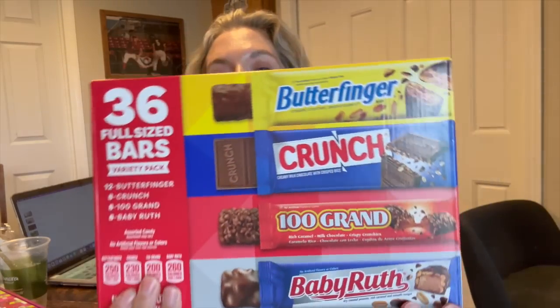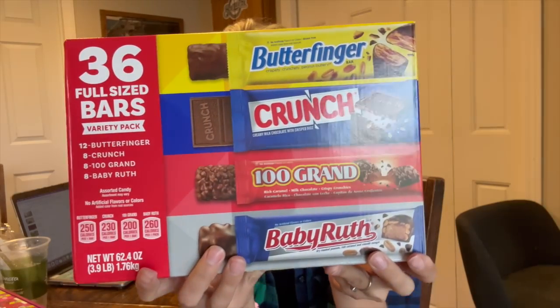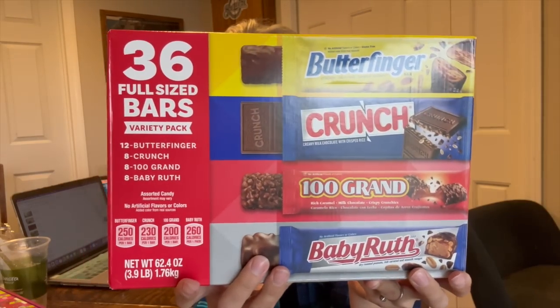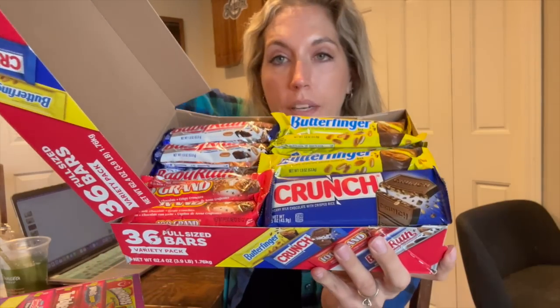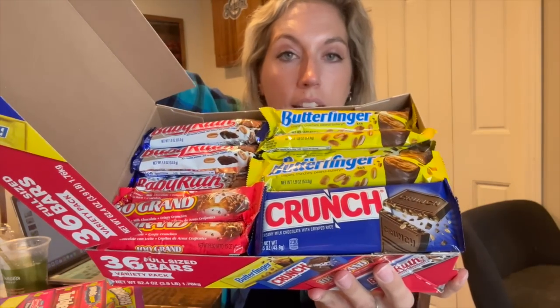We also bought two boxes of a chocolate candy bar set with Butterfingers, Crunch Bars, 100 Grand, and Baby Ruth. They were $7 off — a pretty long sale going on through October, so great to stock up for Halloween. Two boxes gives us a total of 72 candy bars. When you open it up it's really nicely organized. We put all of our candy in a cauldron so we don't use the boxes, just a nice variety, and we keep refilling it as kids come.